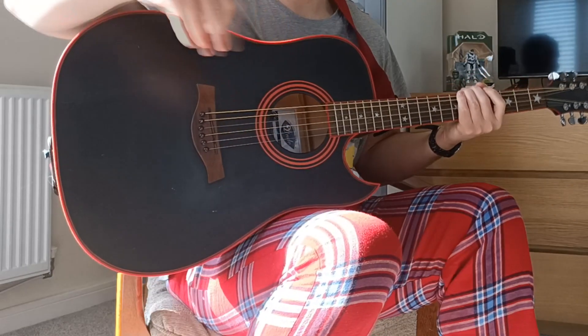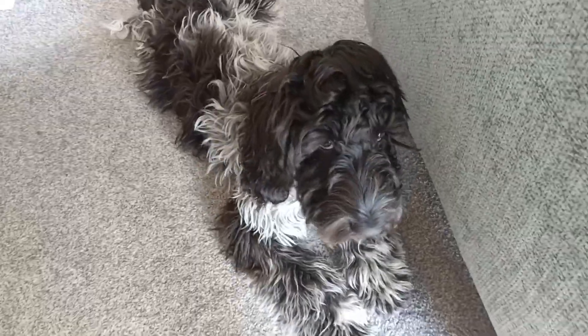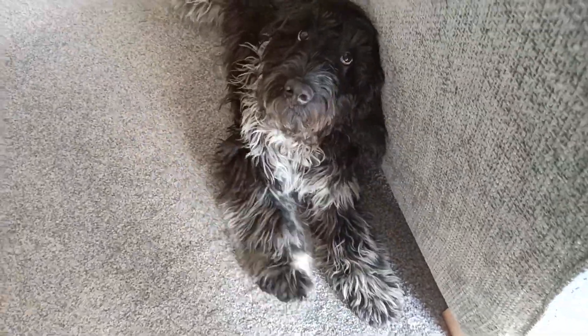I was trying to do a bit of a funky intro with the guitar that I'm learning, but it looks like the dog is not going to let me do that. So let's get on with the video.